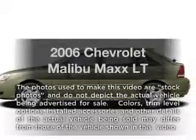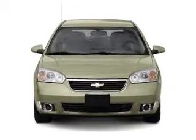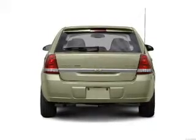Get noticed in this 2006 Chevrolet Malibu Max. This is the set of wheels you've been looking for. With a solid six-cylinder engine that responds smoothly to its automatic transmission, the anti-lock braking system will help deliver you safely to your destination.